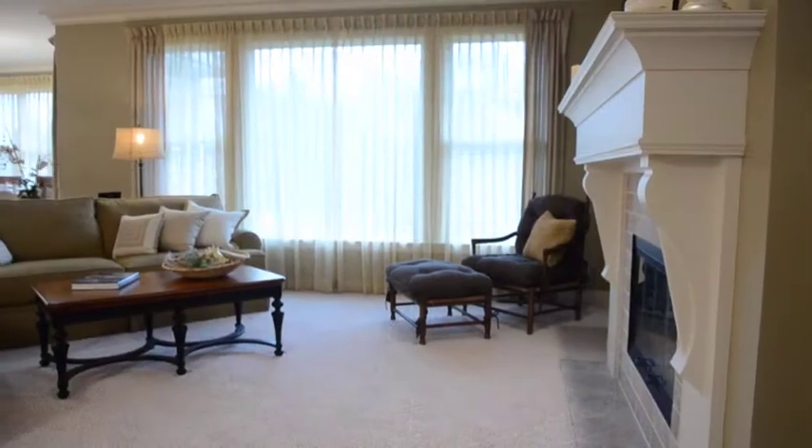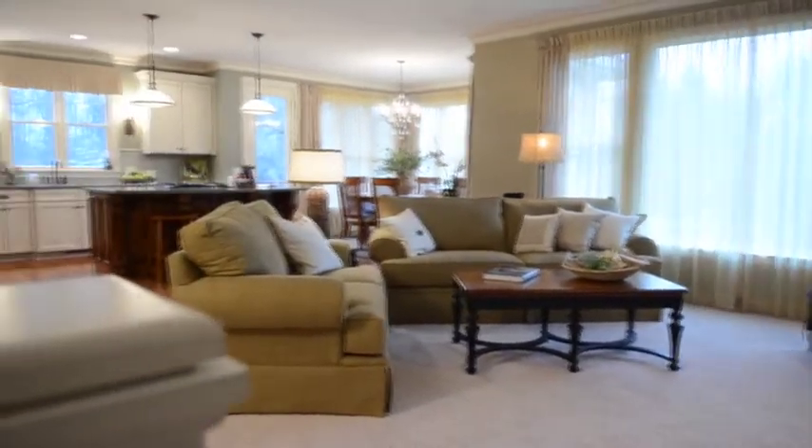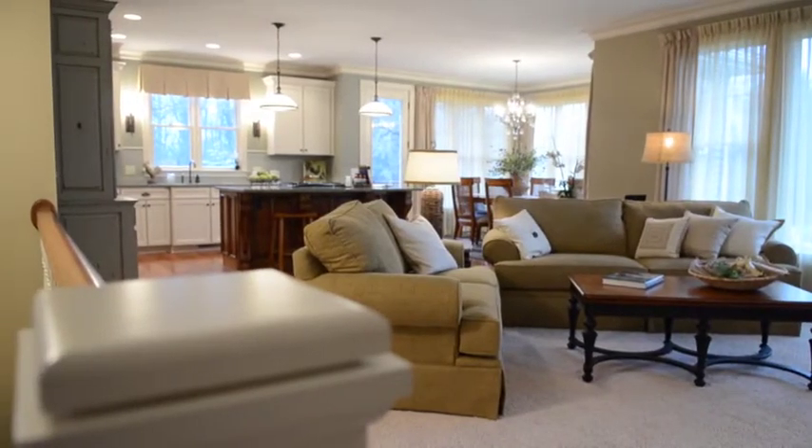A typical Tom Motes home features larger window and door casings and baseboards, as well as extensive use of crown molding, seldom seen in competitors' houses.